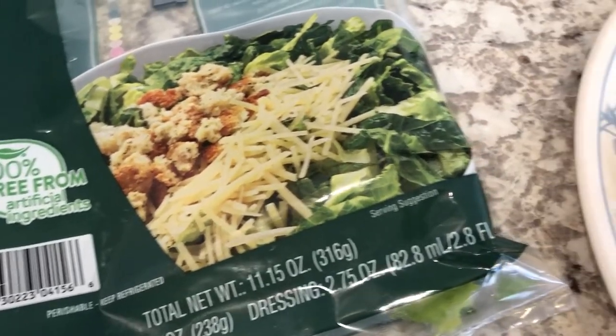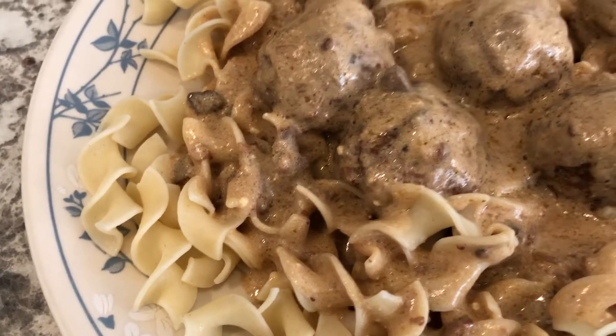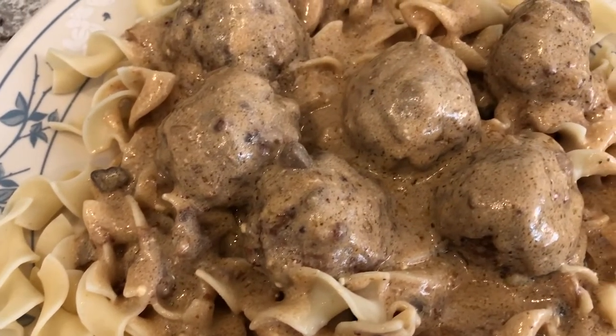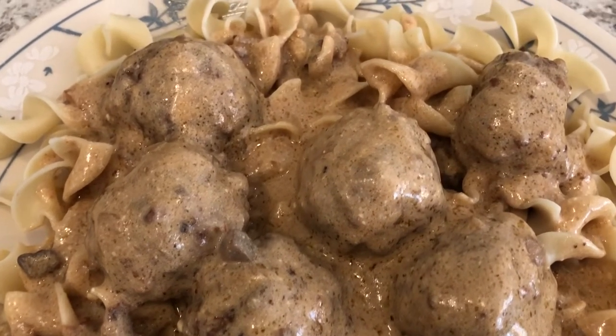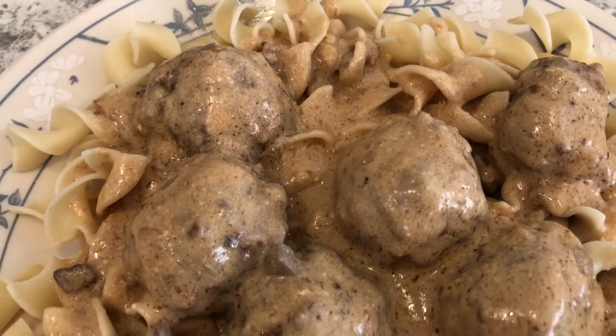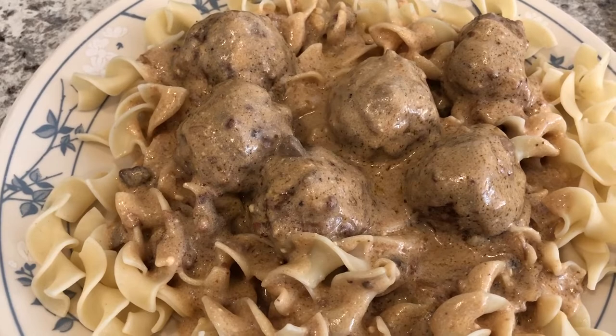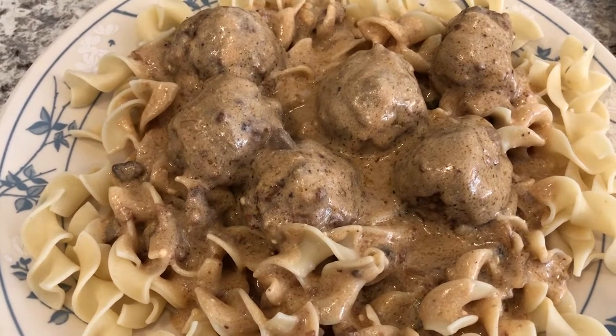Like I said, everything came out of our pantry — the egg noodles were in the pantry. The meatballs I had in the freezer, but I had everything that went into the meatballs in my pantry, which is Lipton onion soup and beef broth. You'll just have to look out for that video, but we'll be eating off of this for a couple of days.